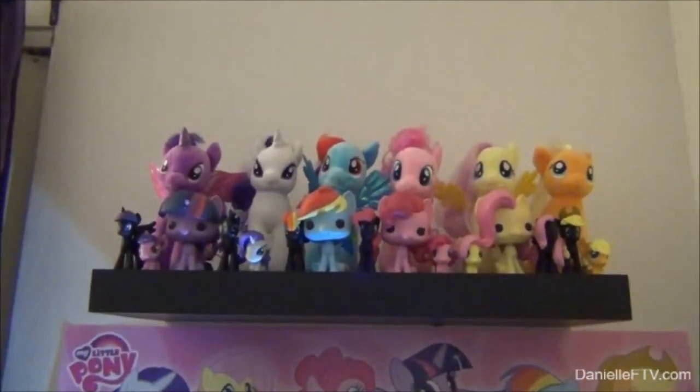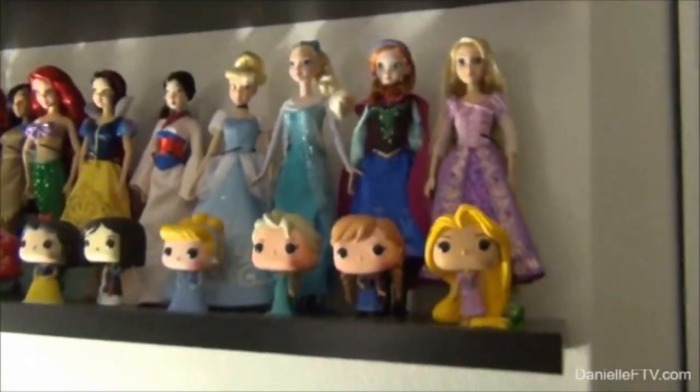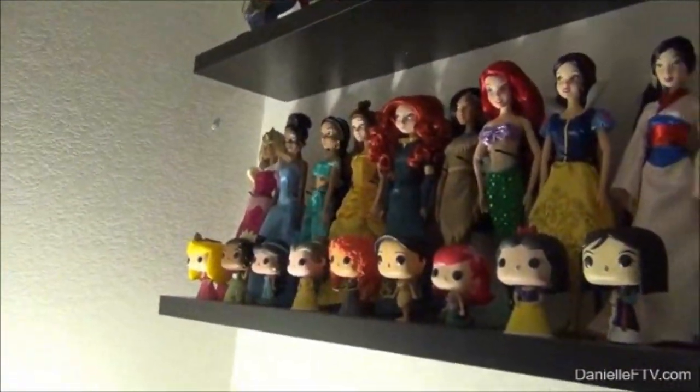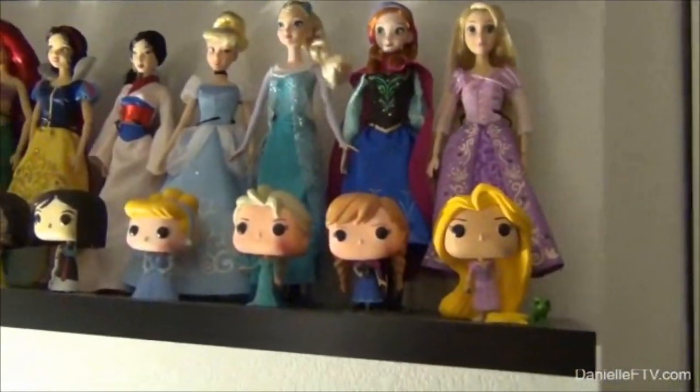Now we enter the bedroom. So we have all of the Disney princesses — some people might find this creepy because they're literally staring at me while I sleep, but I love it though.